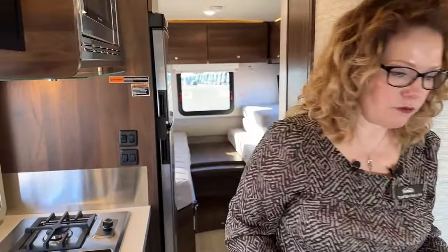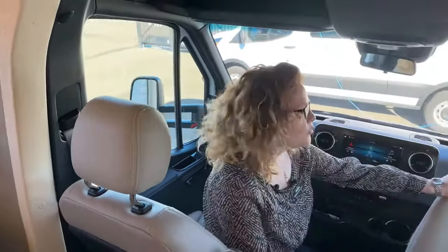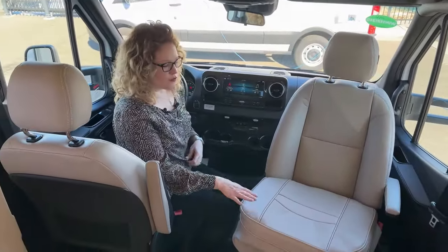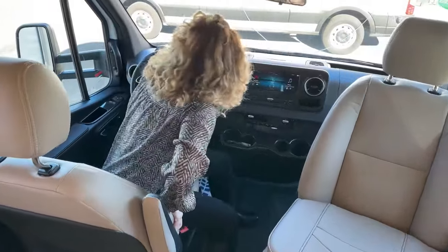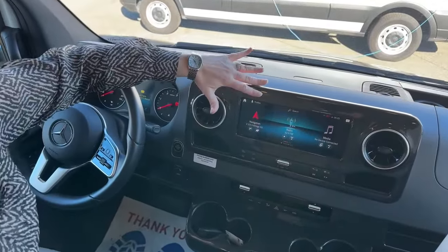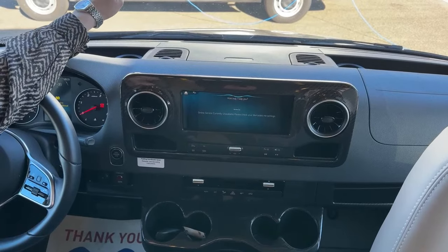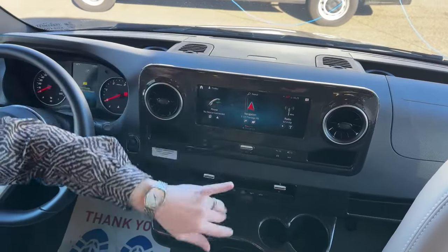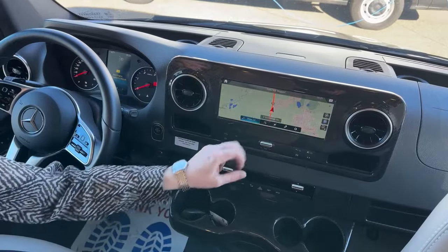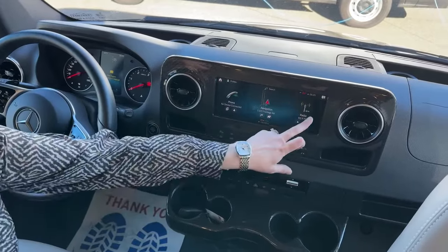Moving to the front of the coach, we have a really great driving area — very comfortable. Of course it's a Mercedes. It has upgraded ultra leather on the seats, which was an upgrade to match the furniture in the back of the coach rather than the standard black pebbled leather. Up here we have a really big navigation screen with the Hey Mercedes voice assistant, which you can ask to navigate, change the radio station, adjust the temperature, and so on. Navigation works easily and talks to you as you go down the road.